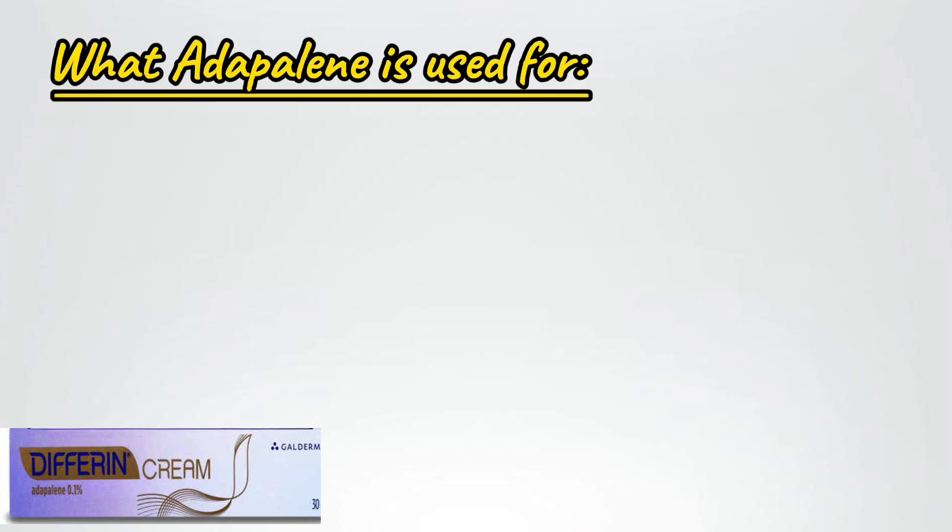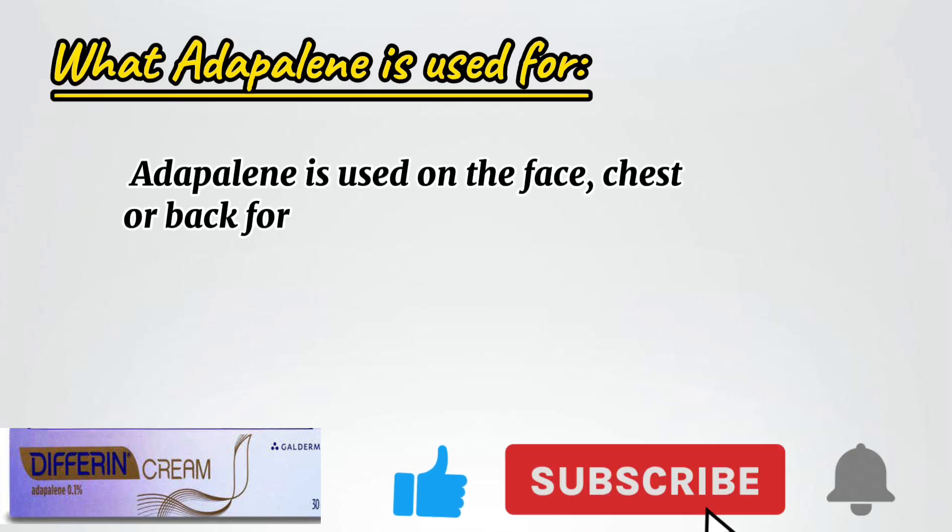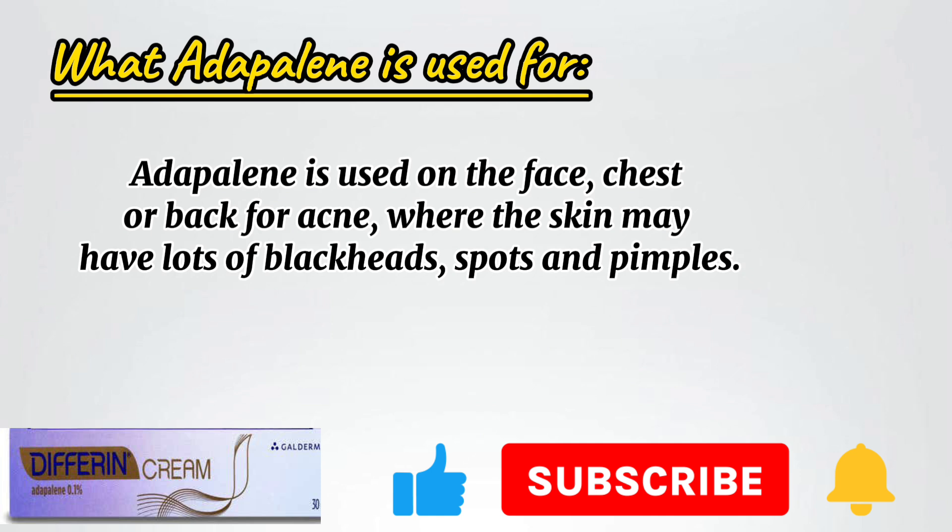Adapalene is used on the face, chest, or back for acne, where the skin may have lots of blackheads, spots, and pimples.